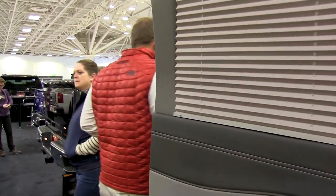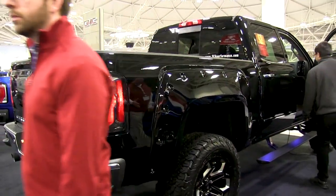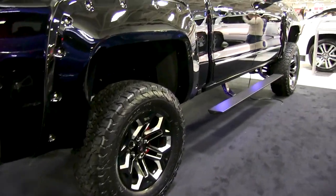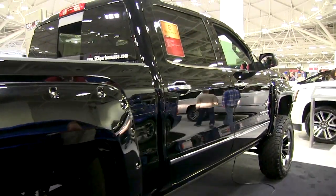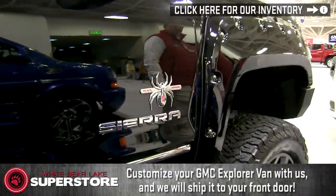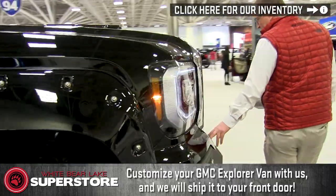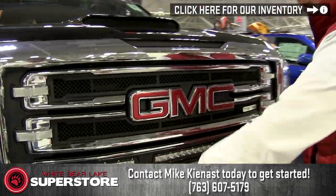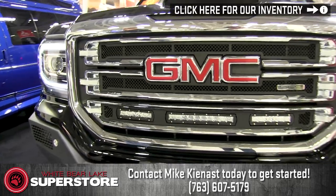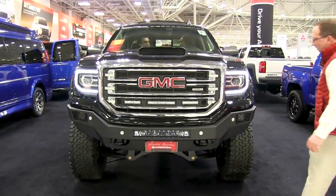We have a 1500 2018 GMC Sierra, also done by SCA. Rolling on the BFGs, Amp Research boards, under-lighting. In the grille we have the rigid lights, and we have a custom 11-gauge grille. The sensors are integrated right into the bumper. Rigid lights going through here, sensors, rigid lights in the back — set right in the truck. This truck also has a 6.2 in it, 420 horsepower.